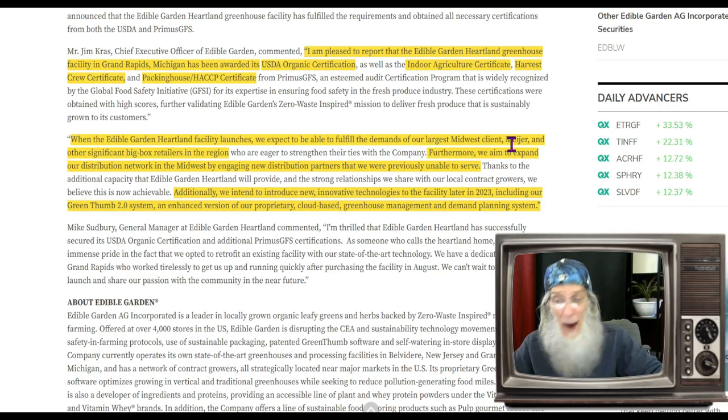With the Heartland facility launch, they expect to fulfill the demands of their largest Midwest client, Meijer, and other significant big-box retailers in the region. They aim to expand their distribution network in the Midwest and introduce new innovative technologies in 2023, including the Green Thumb 2.0 system — an enhanced cloud-based greenhouse management and demand planning system. They're growing food in a green way, and they predict they're going to be doing $20 million a year.